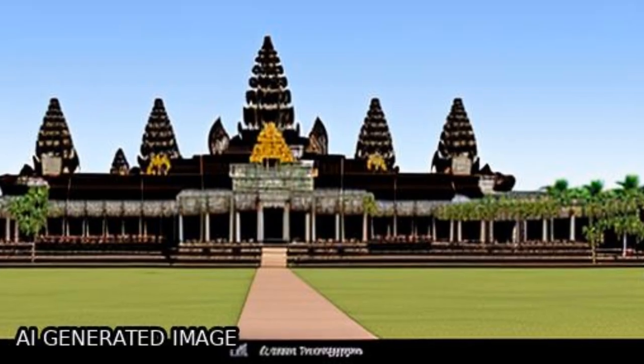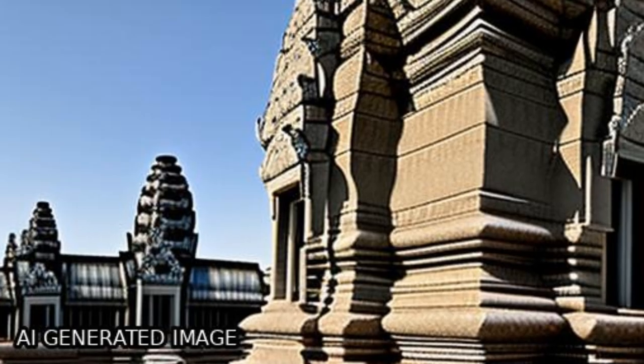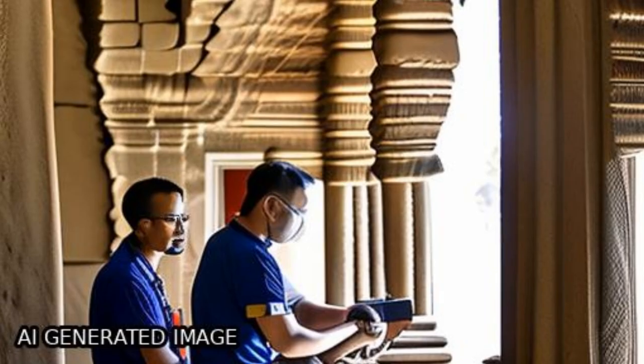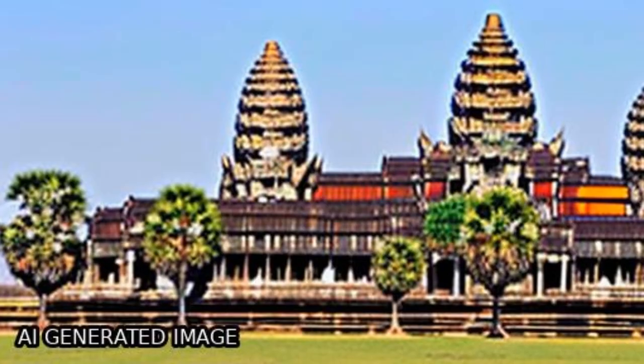The Angkor Wat temple was found to be stable, but with an absolute deformation rate of up to 3 mm per year, due to daily changes in thermal-related deformations caused by solar radiation.